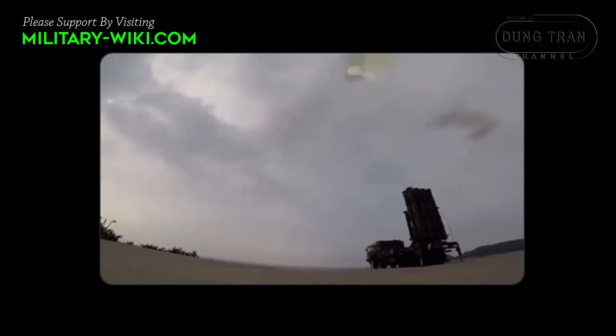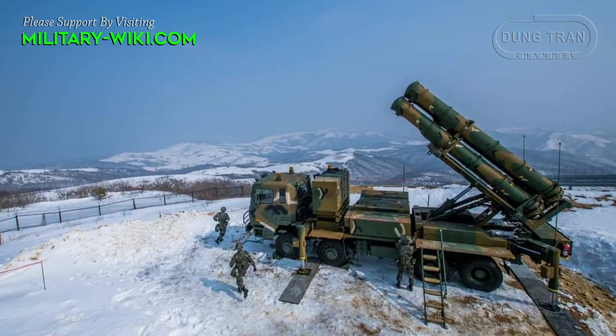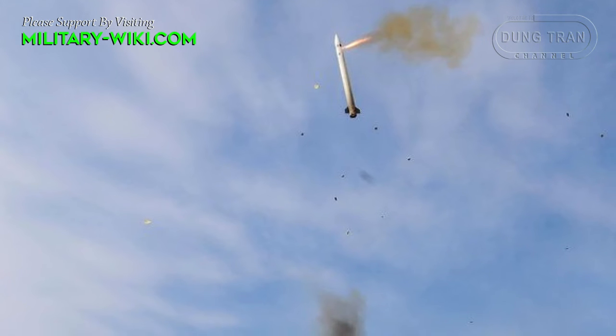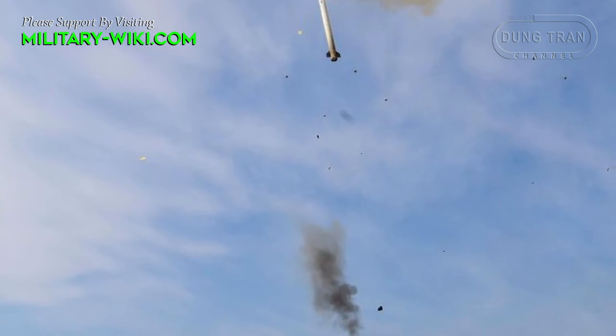The missile is 4.61 meters long and weighs 400 kg. It has a maximum range of 40 km. The original version could reach an altitude of 15 km, but since 2021 an improved version is produced which can reach 20 km. In terminal stages, these missiles use active radar homing and can reportedly engage targets traveling at a maximum speed of Mach 15.